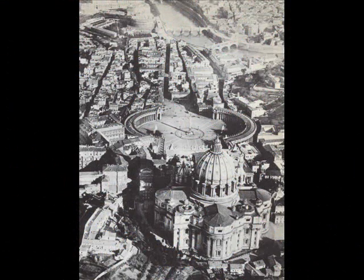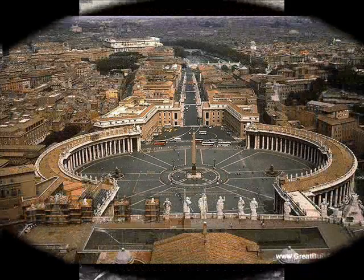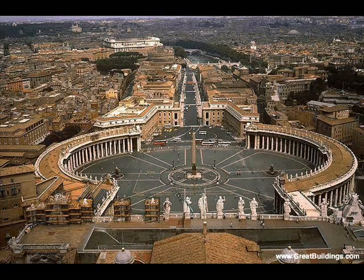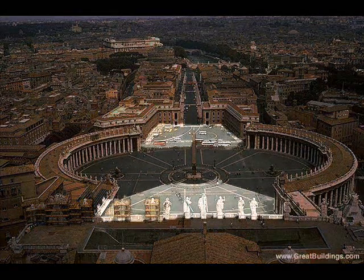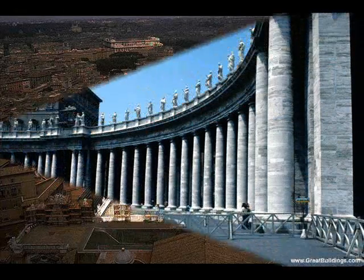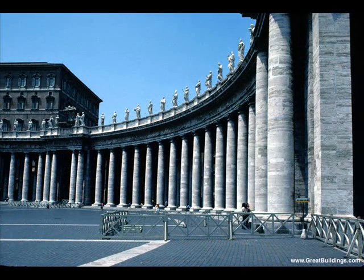One of the most renowned and famous architectural structures in Italy is Gian Lorenzo Bernini's Piazza, La Piazza di San Pietro, or St. Peter's Square, located in the Vatican City. Known for its vast area, the plaza, along with its two stacked but smaller plazas, is set in between two curving colonnades which curve around the exterior of the plaza.